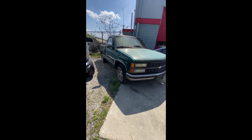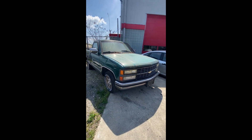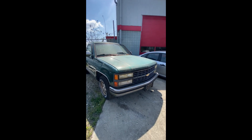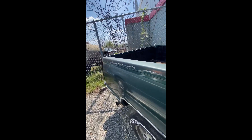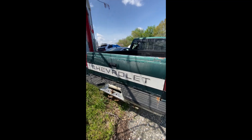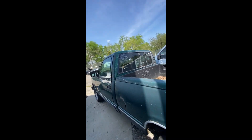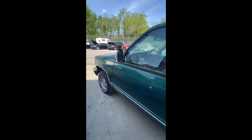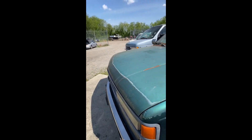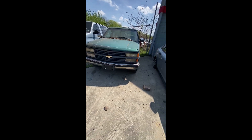Lot number forty-seven: a 1993 Chevrolet pickup truck — no key. Looking at the back end, sliding through the lot, back around up to the front. That's a look at lot number forty-seven, the Chevrolet truck.